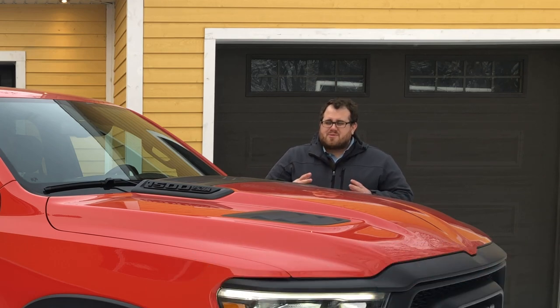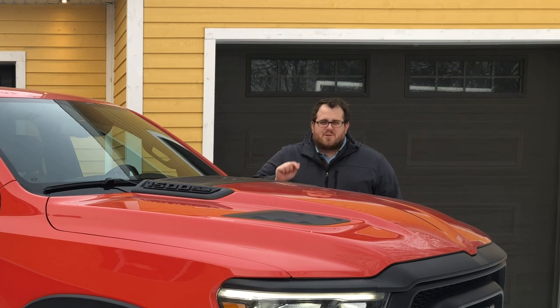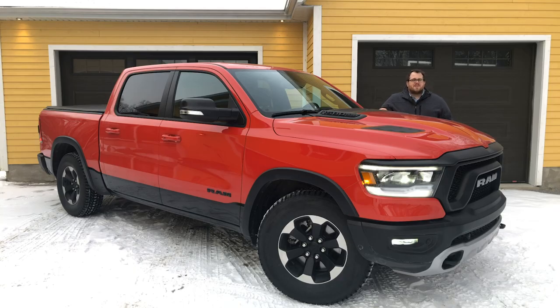A couple months ago we brought you a full episode of Test Drive Spotlight on the new 2019 Ram 1500 Limited. That represented the top end trim for this new generation of Ram truck, and a lot of you had some sticker shock when you saw the MSRP of that vehicle. Well I got bad news for you, it's almost as bad with this one. Our snapshot is on this 2019 Ram 1500 Rebel.